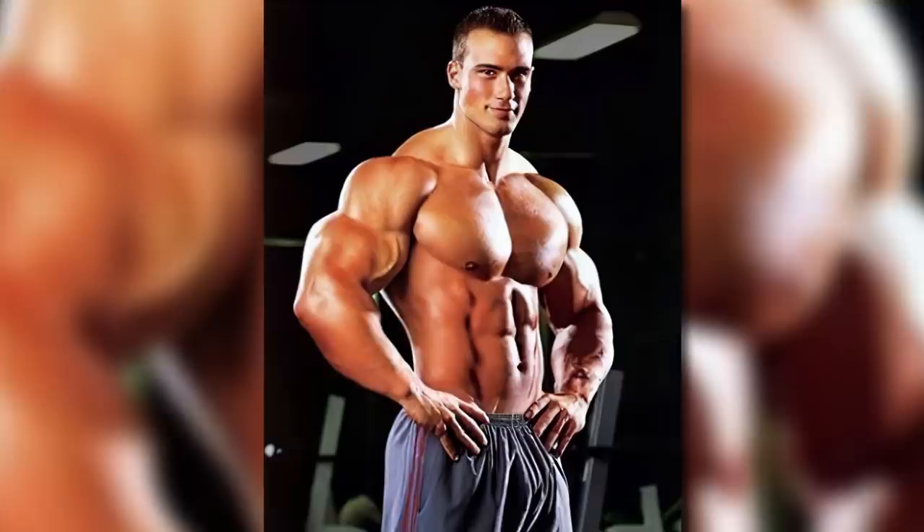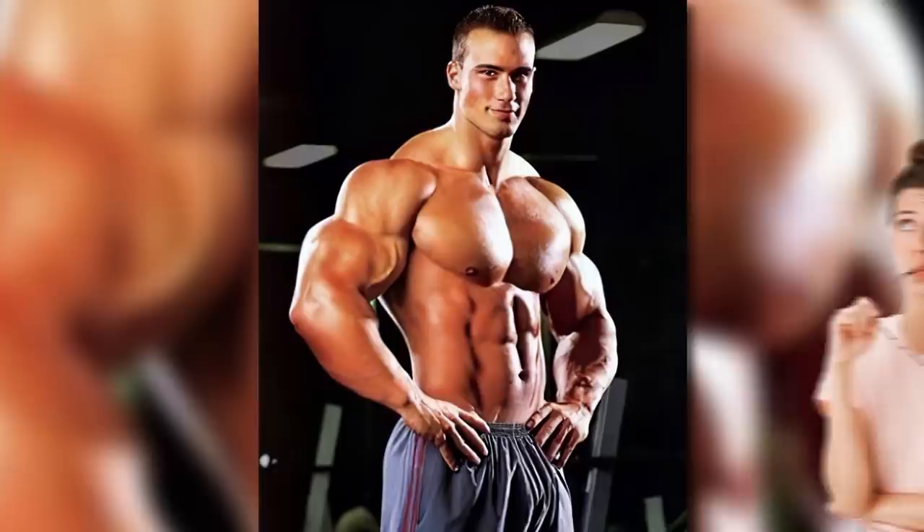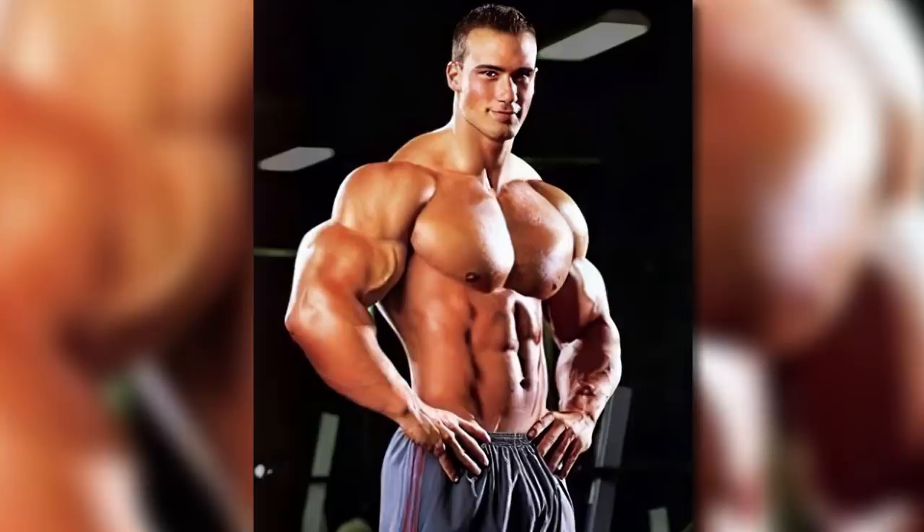This photo of a pro bodybuilder doesn't seem all that strange, if you discount how unbelievably ripped he is. But what if there was a skinny dude in there, just waiting to get out? This image literally looks like a regular guy has just hopped inside a muscle suit. Allow me to demonstrate. Peekaboo!